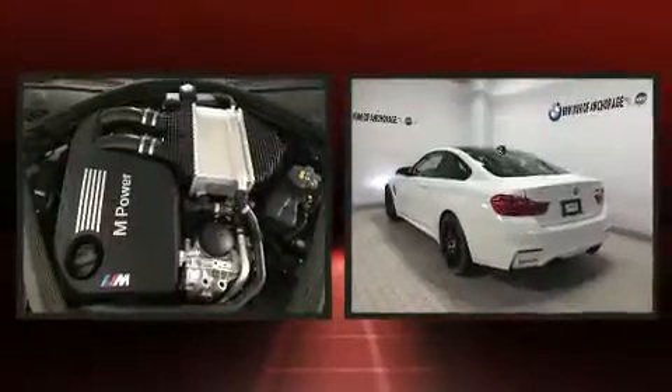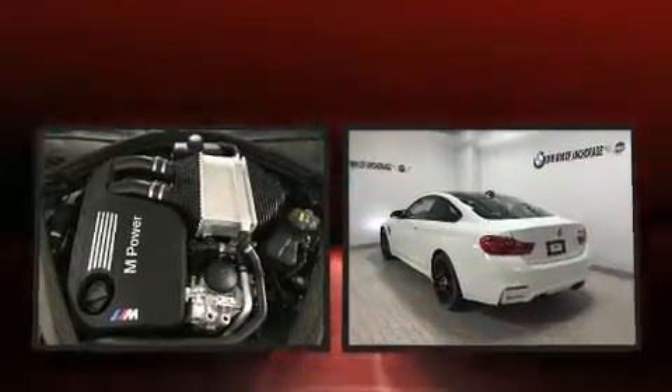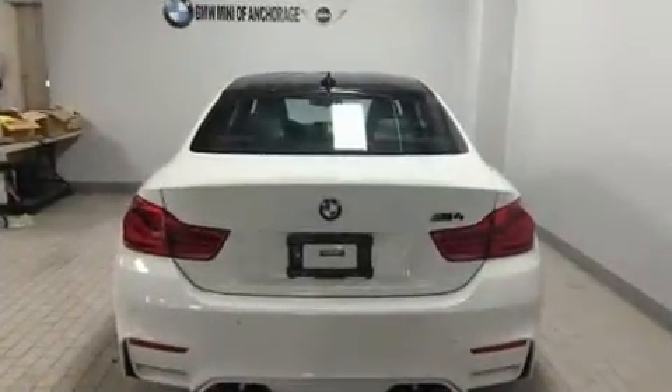BMW also prioritized safety and security with features such as front and side impact airbags, traction control, and four-wheel disc brakes with ABS.